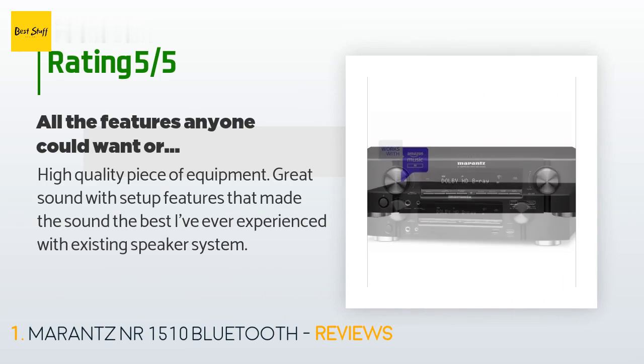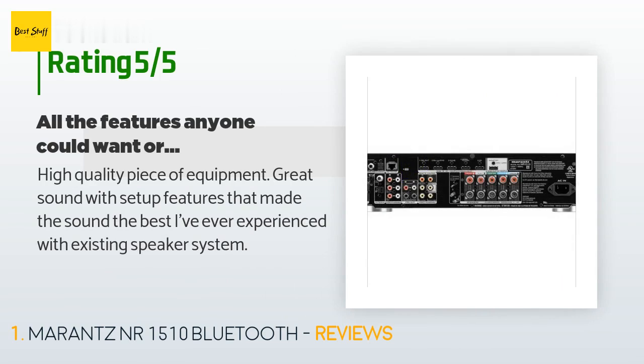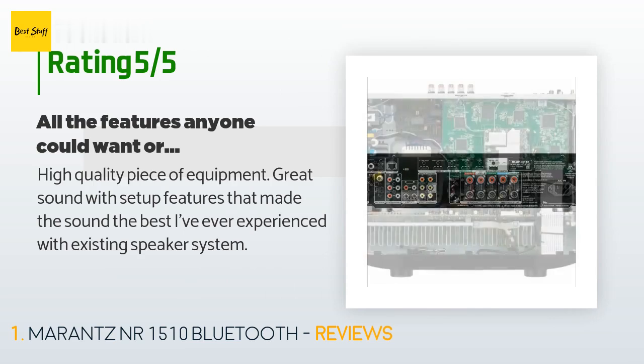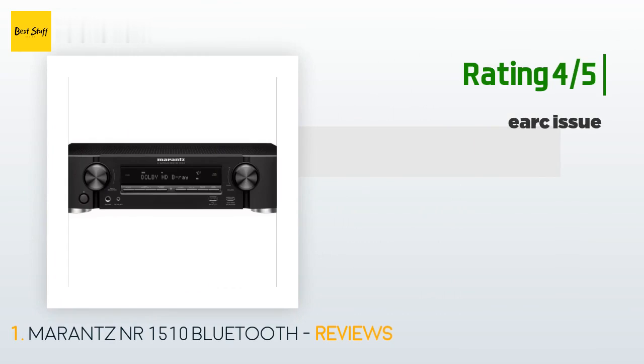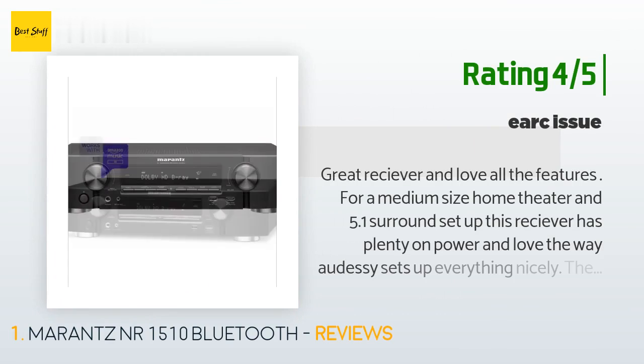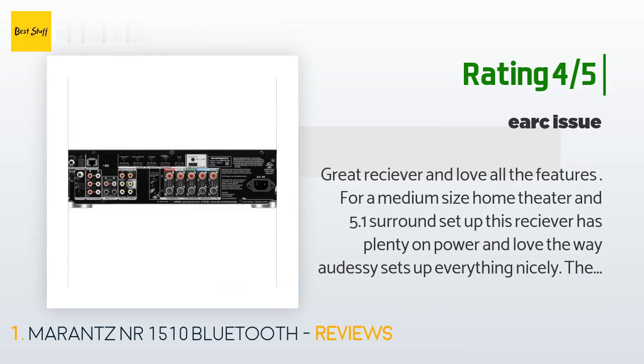A customer said: "High quality piece of equipment, great sound with setup features that made the sound the best I've ever experienced with my existing speaker system." Another happy customer said: "Great receiver and love all the features. For a medium-size home theater and 5.1 surround setup, this receiver has plenty of power, and I love the way Odyssey sets up everything nicely."